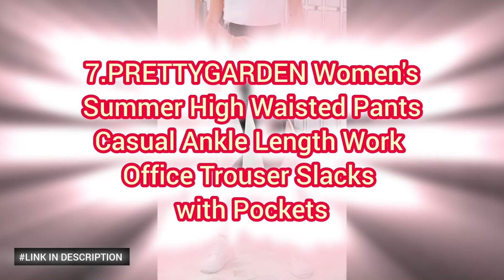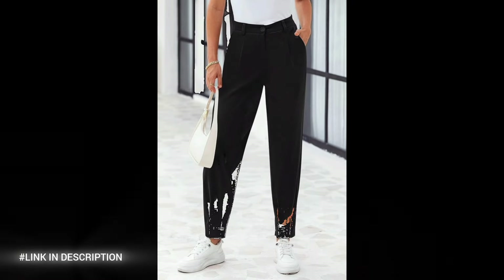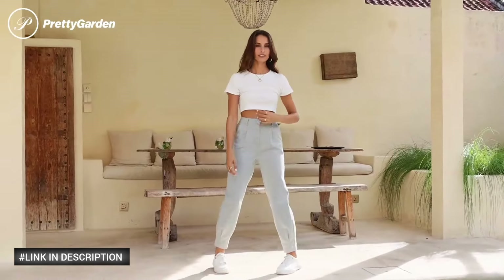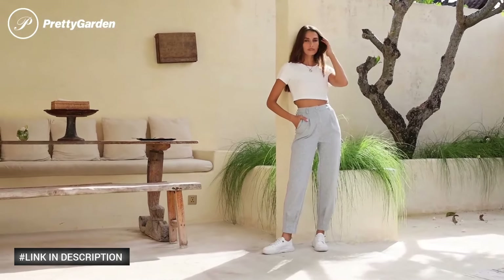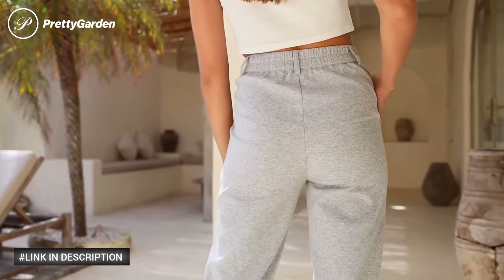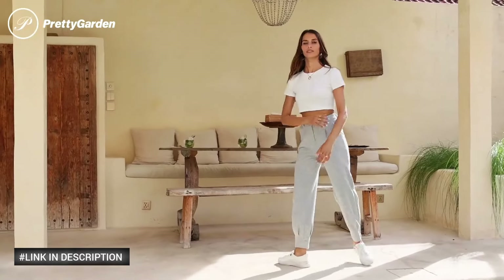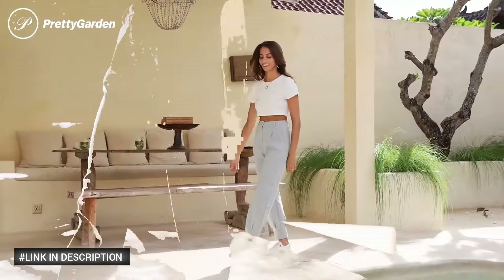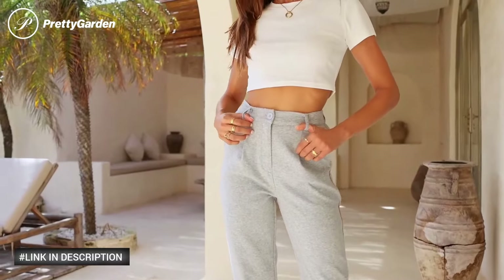Number seven: Pretty Garden Woman's Summer High-Waisted Pants. These ankle-length trousers are designed for both style and comfort, featuring a high-waisted fit that accentuates your silhouette while providing a flattering tailored look. Perfect for work or casual outings, these versatile pants are made from a lightweight, breathable fabric that keeps you cool during the warmer months. With functional pockets and a sleek design, these trousers are a must-have for any fashion-forward professional. Pair them with your favorite blouse or blazer for a polished, effortless look.